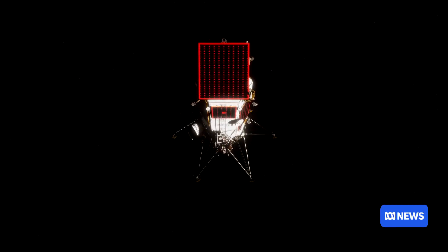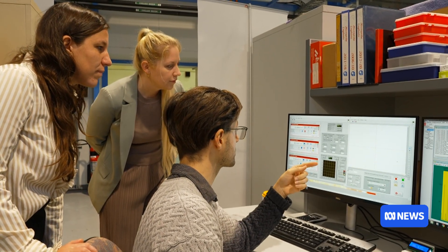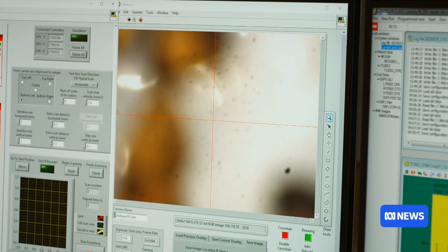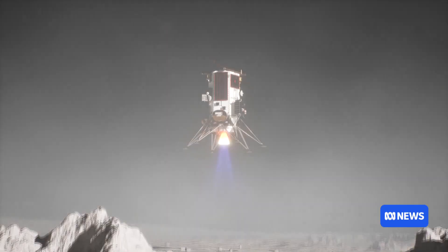Launch is currently scheduled for March or April 2026. To eventually grow gardens, greenhouses full of plants on the moon for future sustained human presence, we need to first make sure we're tackling the problems of — as basic as — can we just get something to survive the trip there. So this is a small step. Space is done in lots of small steps. A small step for all plant kind.